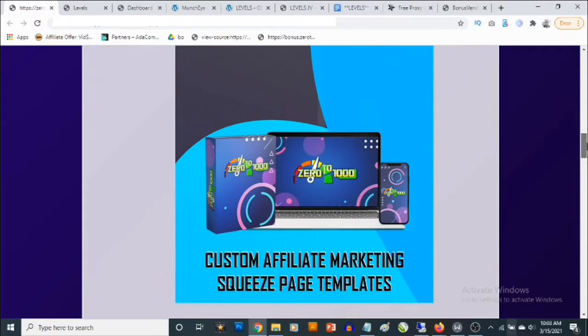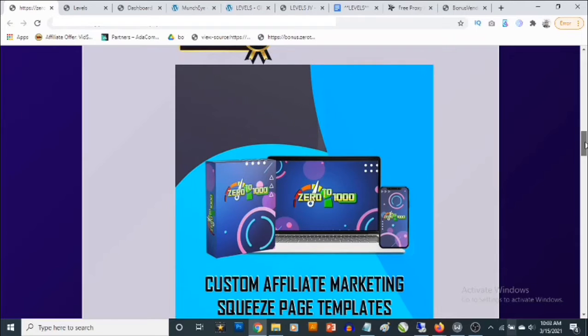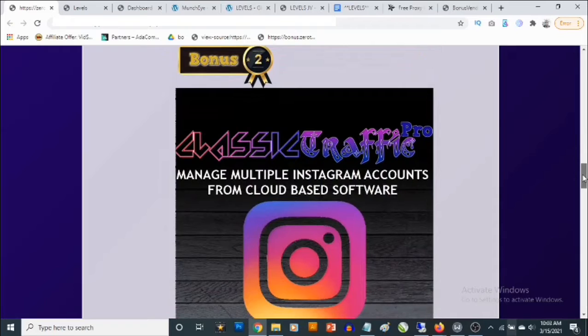This allows you to build your list and give away some high value lead magnets, which makes people want to give you their email addresses. You can use this to promote Warrior Plus, JVZoo, even ClickBank affiliate offers while building your own list.